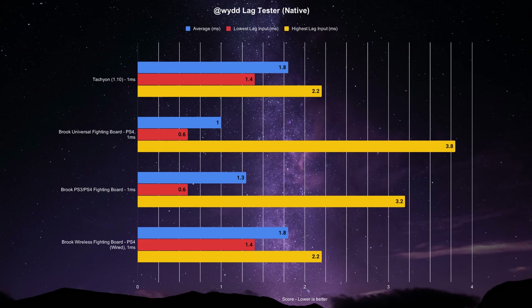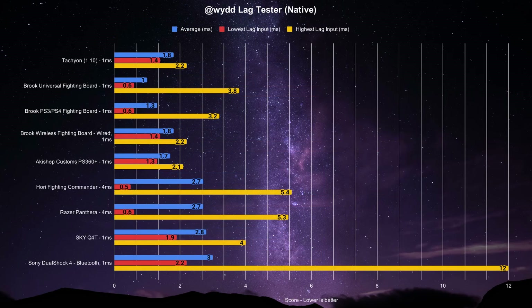When wired, the Wireless Fighting Board basically has the same general results as the tachyon. Here are some more boards and controllers also placed on the higher end for lower latency from inputlag.science for additional reference.